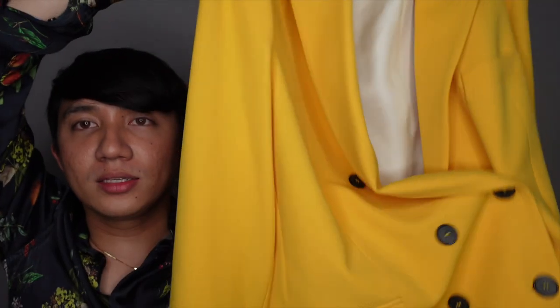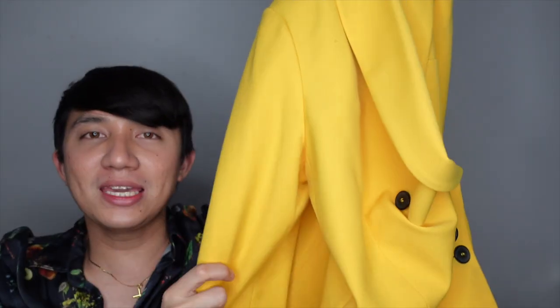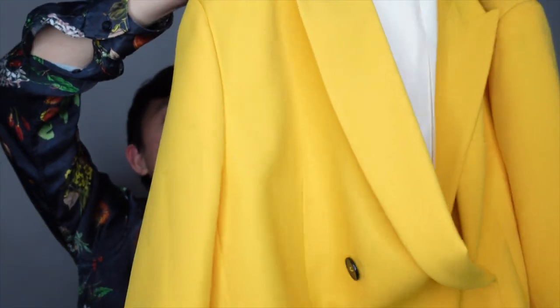Moving to our last Zara pick — this mustard oversized double-breasted blazer. This piece screams summer, and I love the fact that it's oversized because it's trendy but at the same time feels very casual and classy.